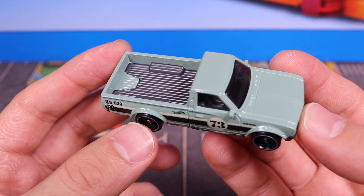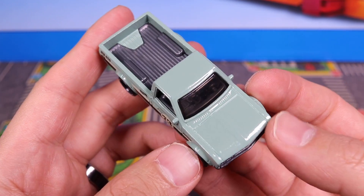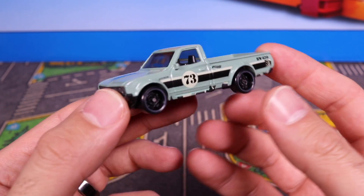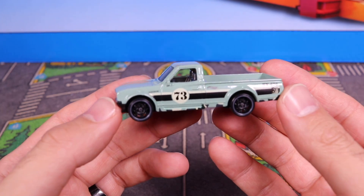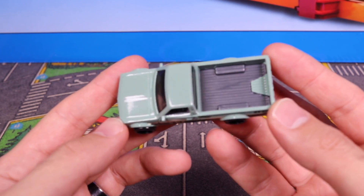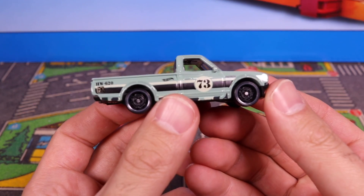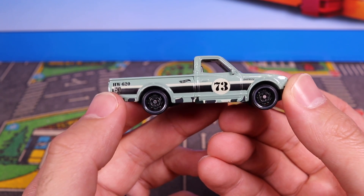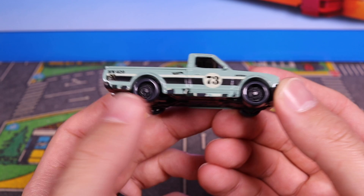I don't know what you would call this color — it's a very interesting, unique color. Let me know in the comments down below what color you guys would say this is. It's kind of like a gray color but almost mixed with green. It's so hard to tell, but it's a cool looking color. I do enjoy it. And it's got the Hot Wheels logo right there on the side.